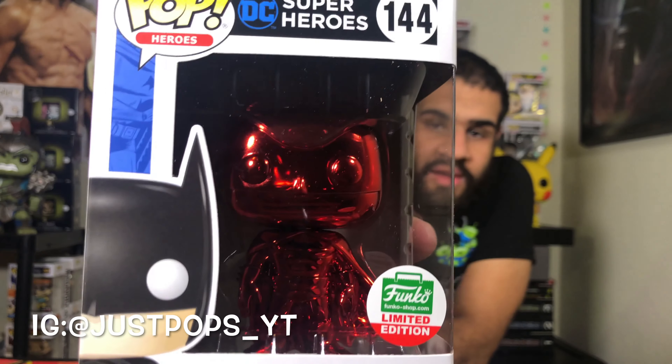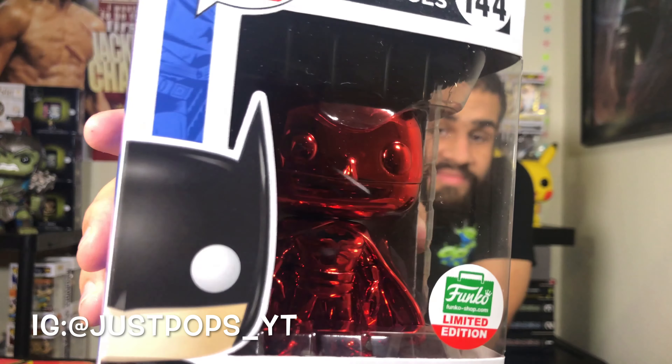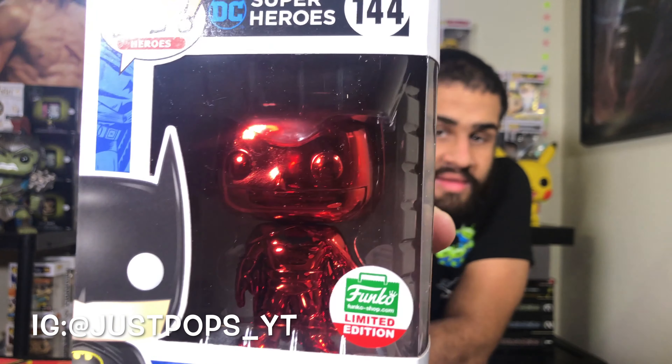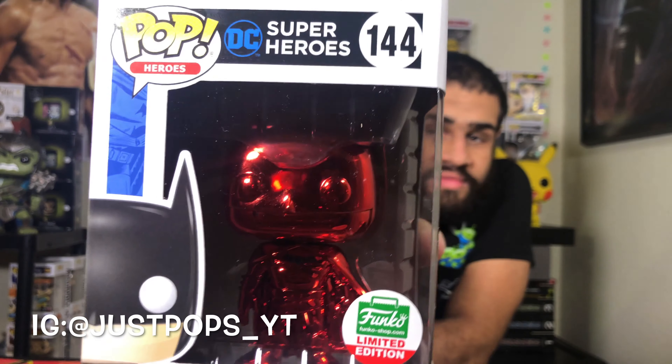Looking at it — it's in good condition, except for this corner here, but that's normal I guess. But yeah guys, I won't keep you guys waiting. So here we have the Funko limited edition red chrome Batman. Really awesome pop. This is, I believe, the first Batman in my collection, so it was a pretty good one to start with. Really cool.